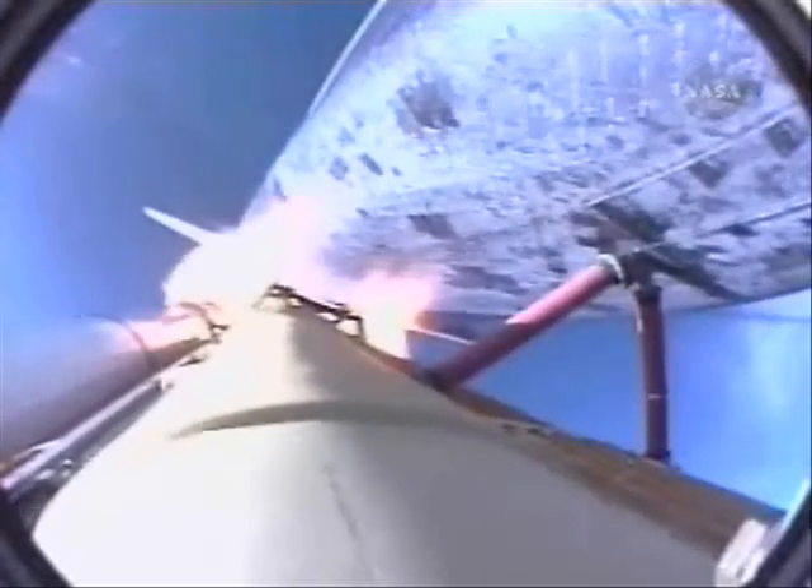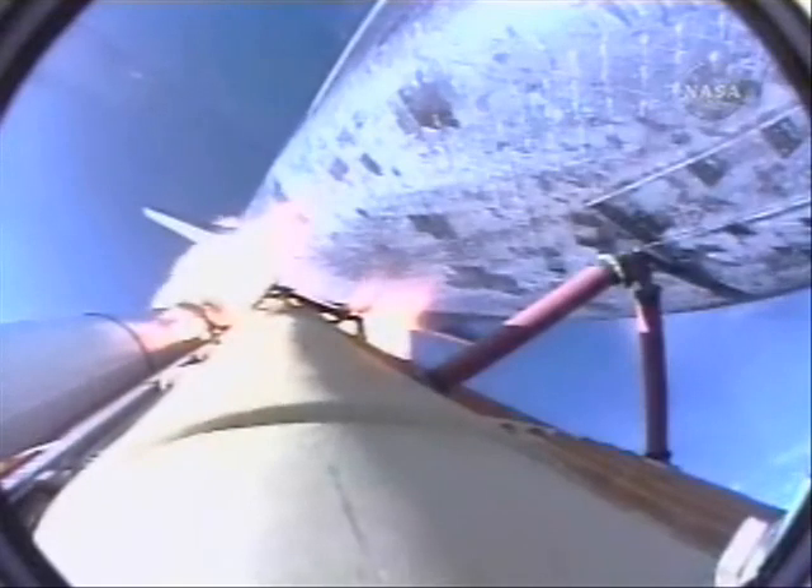One minute, ten seconds into the flight. The three liquid-fueled engines are back at full throttle. At liftoff, the fully-fueled shuttle, boosters, and external tank weighed four and a half million pounds — it has now burned half that liftoff weight in propellant. One minute, thirty seconds. All hydraulic systems in good shape. The electricity-producing fuel cells also in excellent shape as Atlantis heads downrange — eighteen miles from the Kennedy Space Center at an altitude of eighteen miles. The next event is burnout and separation of the twin solid rocket boosters, which are burning propellant at a rate of eleven thousand pounds per second.